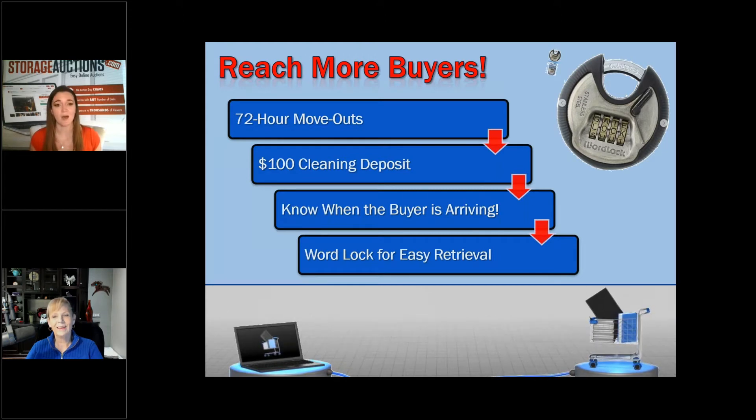The most common things we see are 72-hour move-outs. If you're in Pennsylvania or New York getting 24 inches of snow, it's not an ideal time to move out a storage unit, so you give them a little extra time, but 72 hours is the most common. A $100 cleaning deposit prevents somebody from taking the one item they wanted and leaving you with everything to clean out — they give you $100 cash and get it back when it's cleaned out.